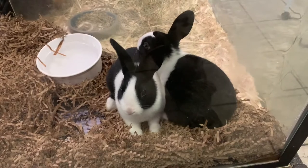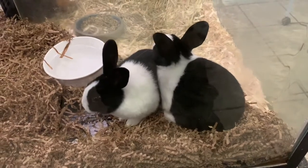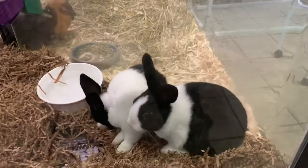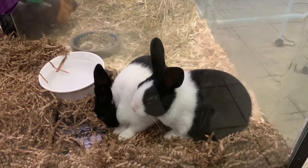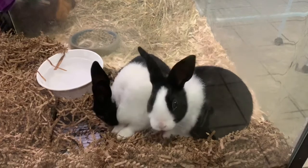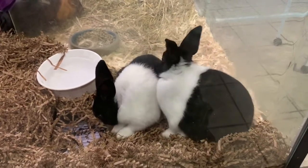I know Easter may have passed, but I just wanted to show you the cute little bunnies they have here. They're very cute. That's something I would take home myself, but I think I already have enough pets.